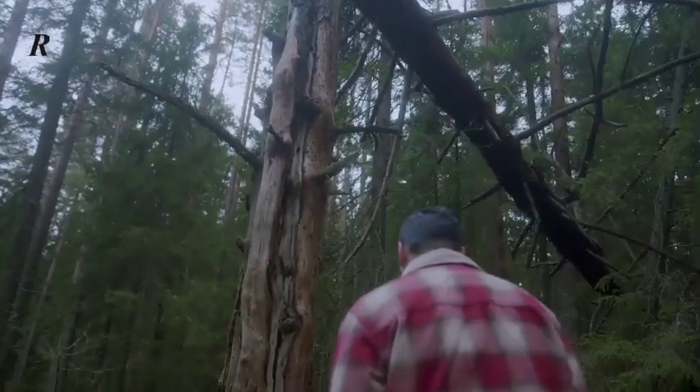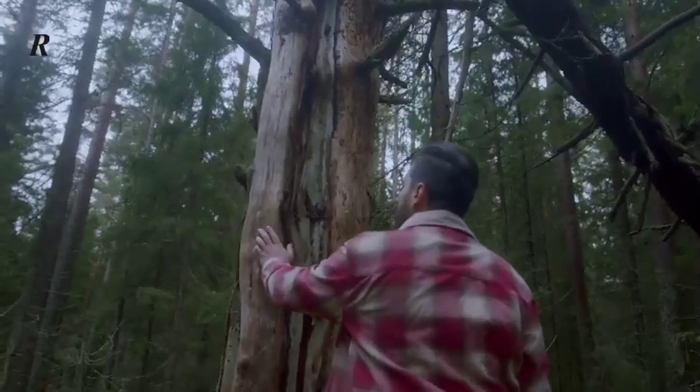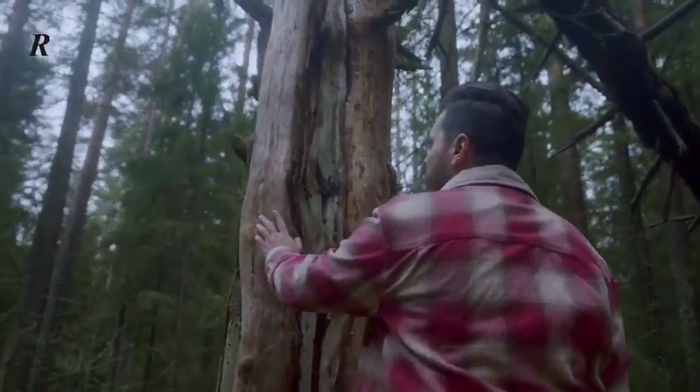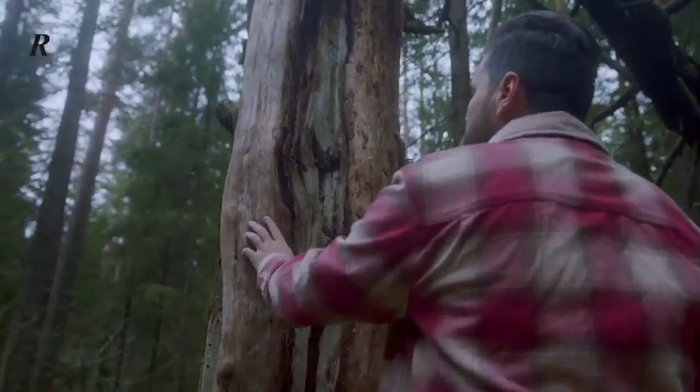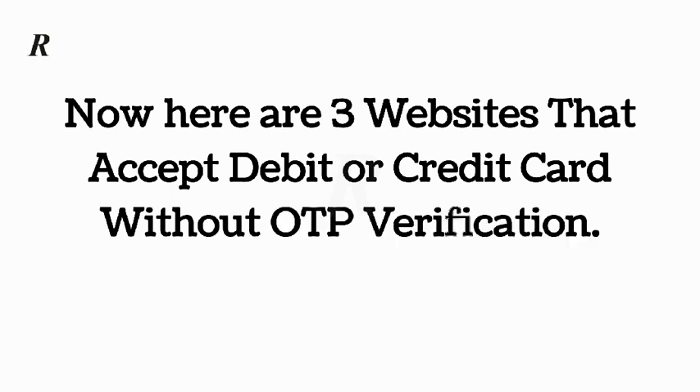That's why scammers make use of these websites in order to bypass the OTP. So if you in any way misplace your card, Roladel Business advises you to contact your card provider immediately in order to block it, because your money is no longer safe. Here are three websites that accept debit or credit card without OTP verification.